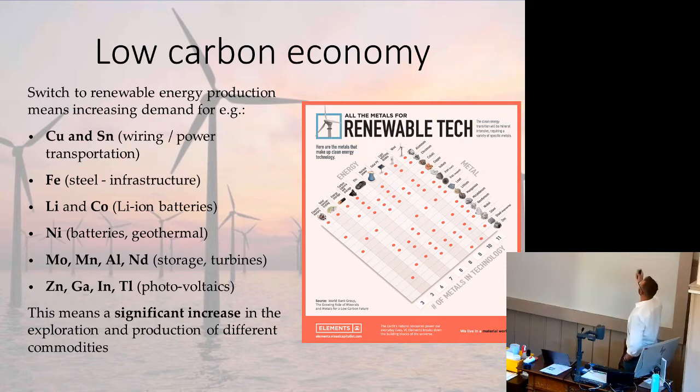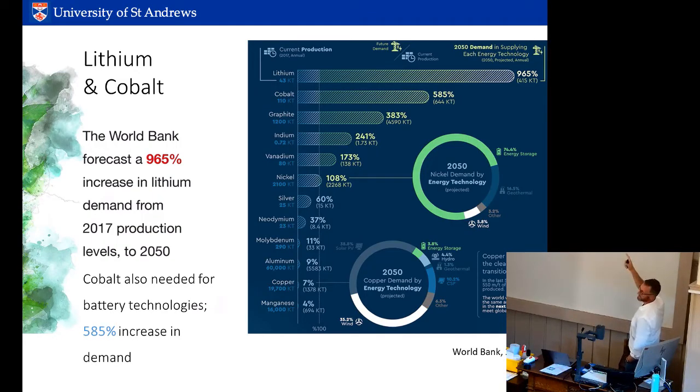If we're going to move to renewable technology and renewable energy infrastructure, these are the metals du jour — everyone's talking about lithium. One estimate by the World Bank is a thousand percent increase in lithium supply from 2017 production levels, nearly 600 percent increase in cobalt supply, and massive amounts of copper — even though the percentage increase isn't as large, copper is a huge commodity. Some estimates suggest we'll need to dig the same amount of copper out of the ground as we have in all of human history.